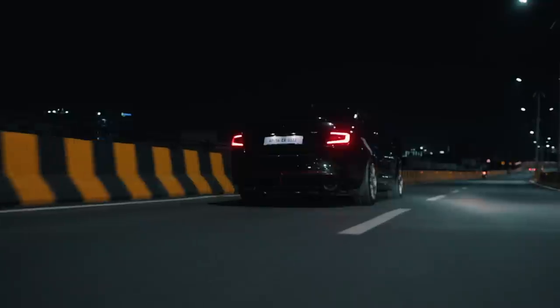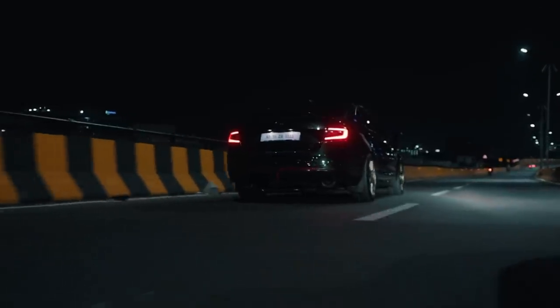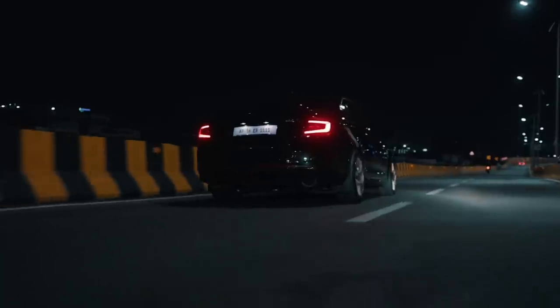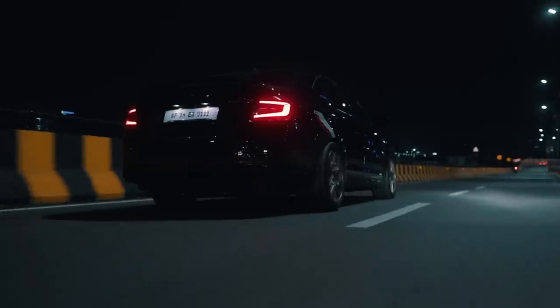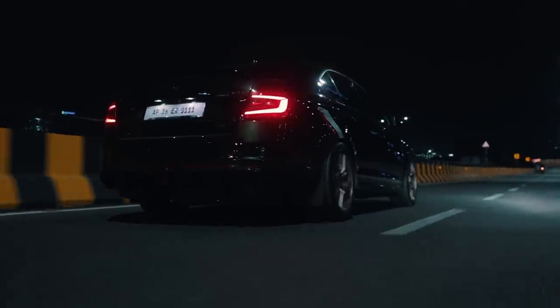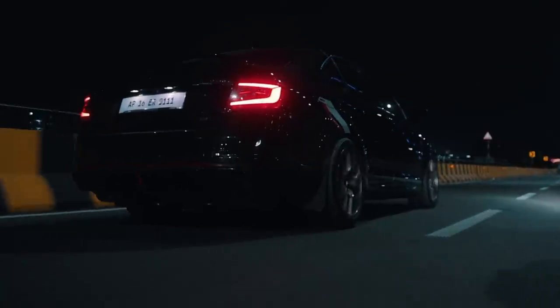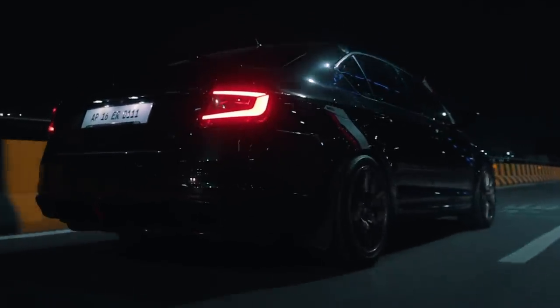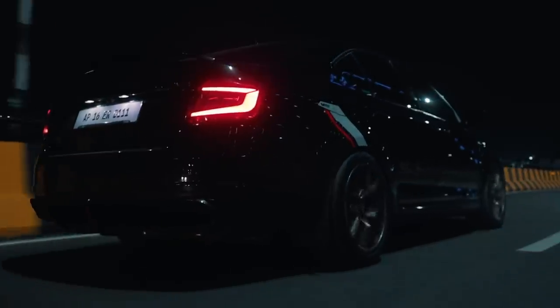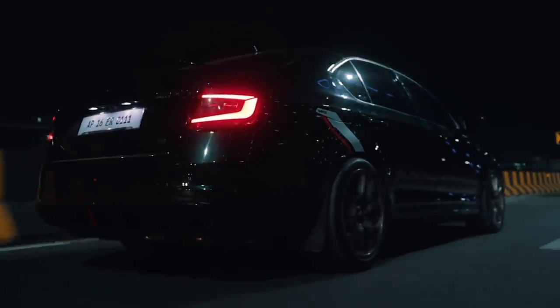I've driven all the different variations of the VRS in terms of modifications — Stage 2 front-wheel drive, Stage 2 all-wheel drive, Stage 3 front-wheel drive, Stage 3 all-wheel drive. This thing is like the big daddy of them all: fully built engine, DQ500 transmission, Haldex all-wheel drive system. It doesn't get much better than this when it comes to a VRS, and considering this car is now almost 6 to 7 years old, it's very impressive even to this day.